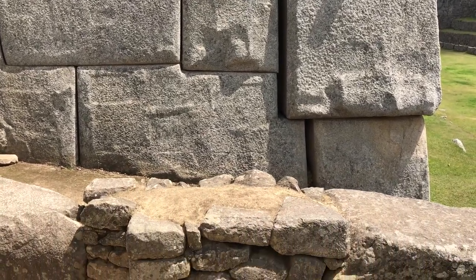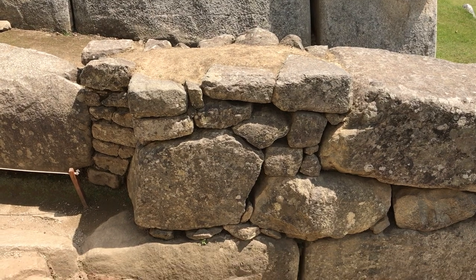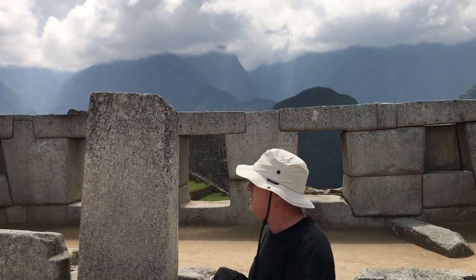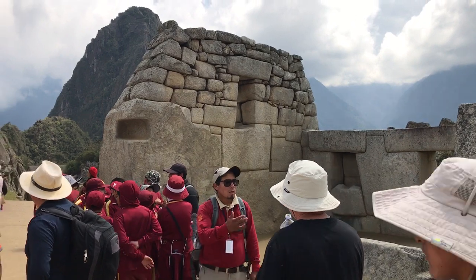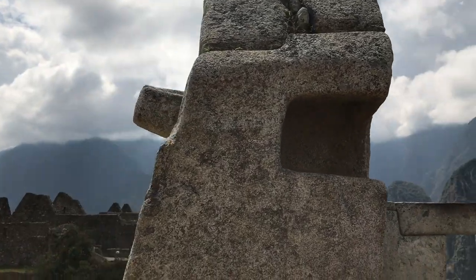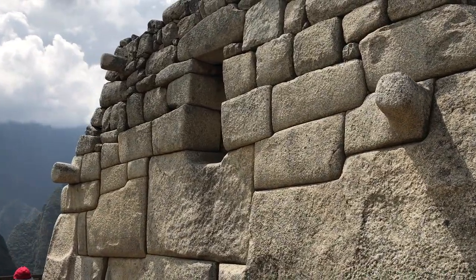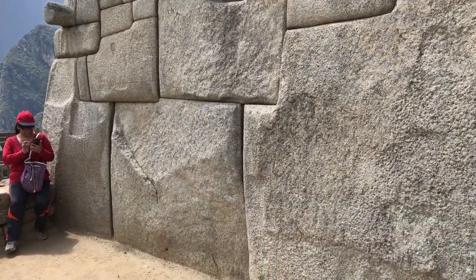Look at the superior work in the background and the inferior work in the foreground — again, not recent reconstruction. And then the very strange Temple of Three Windows. You see there superior work on the bottom and inferior work on top. It's lucky for us that very little reconstruction in modern times has occurred at Machu Picchu, so we can see exactly the way it looked, more or less, when the Inca abandoned it around 1532 AD.